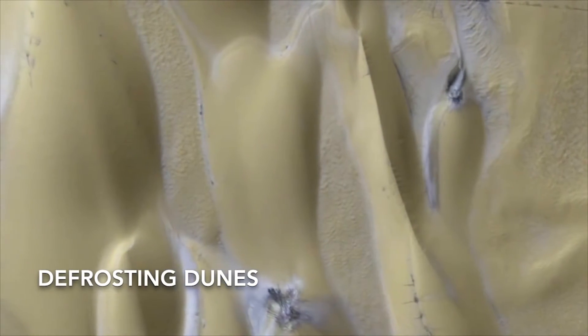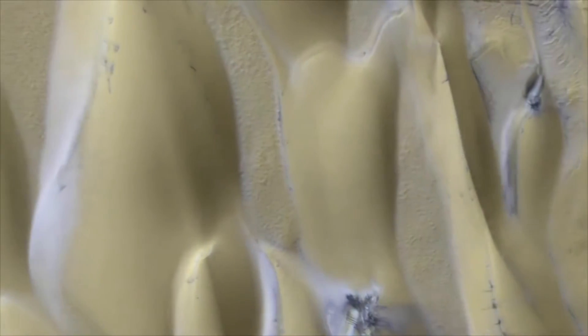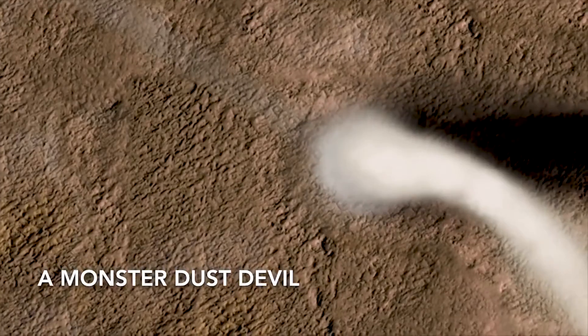It turns out it was a rock fall that we had caught at the exact right moment. HiRISE has shown us that Mars is an active place, with avalanches, dust devils, and new impact craters being spotted all over the planet.